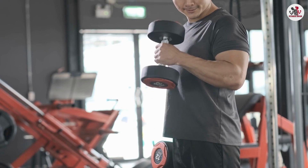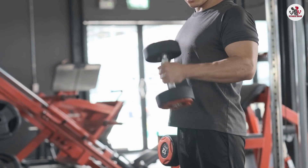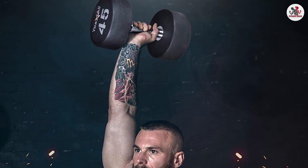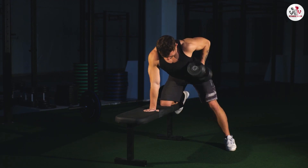Adjustable dumbbells occupy significantly less space compared to a rack full of fixed dumbbells. This makes them an excellent choice for those with limited space, small home gyms, or those who prefer a clutter-free workout area. Fixed dumbbells, although taking up more space, provide the convenience of easily visible weight indication on the rack.